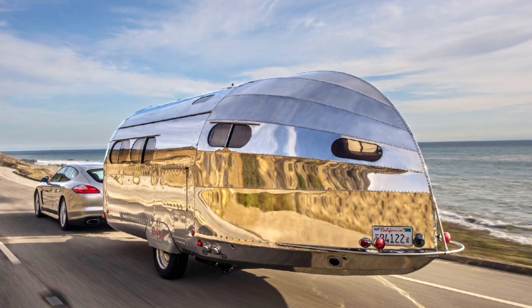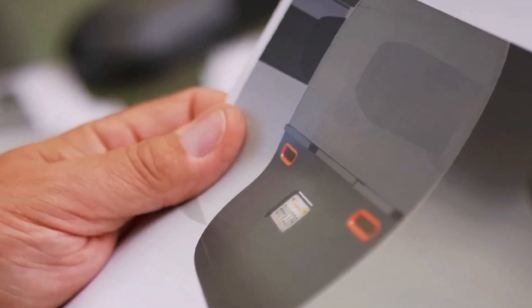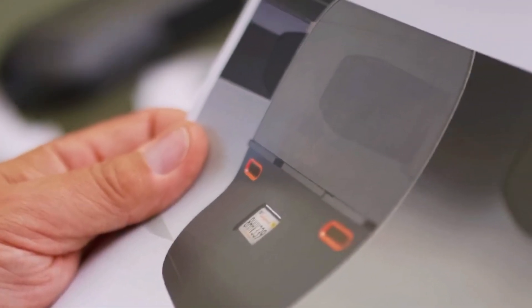As of today, Airstream models have expanded to enhance solar power. You are also given your choice of a flexible battery and updates to the floor plan.